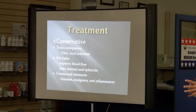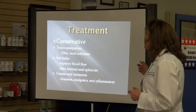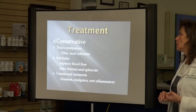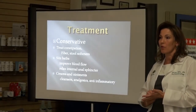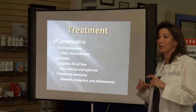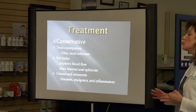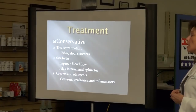Stool softeners are another part of this — things called docusate, with trade names like Colace, Perdiem, Dulcolax. You have to read the labels carefully, because some things that say Dulcolax on them aren't just a stool softener — they could also have a laxative in them, and we're not going to touch laxatives just yet. So the goal is to treat the constipation with fiber, stool softeners, and also to improve blood flow and decrease any spasm in the area — we recommend sitz baths.